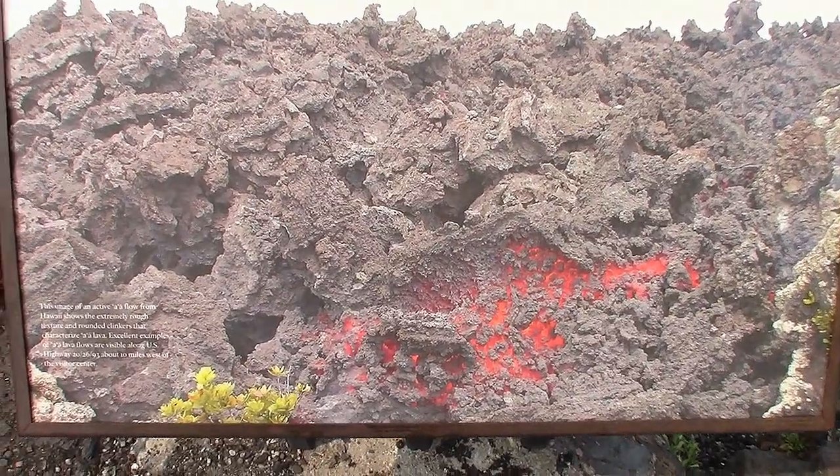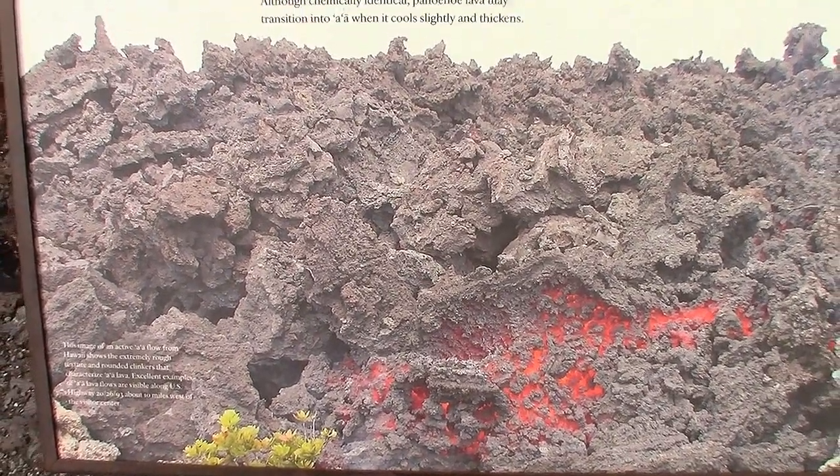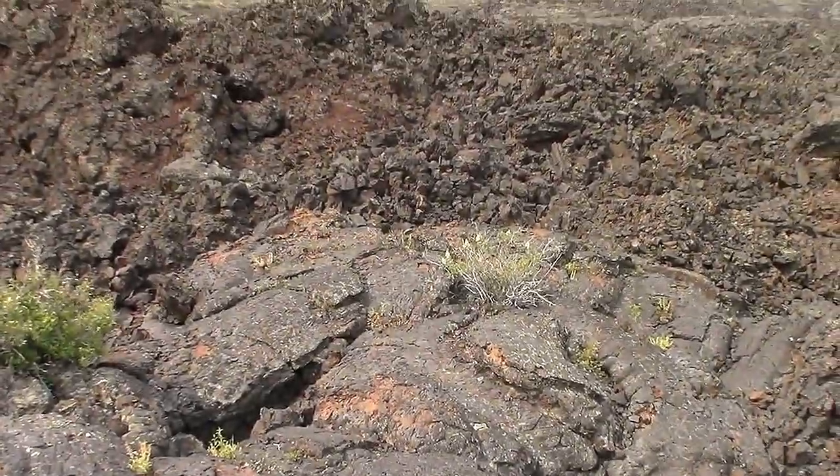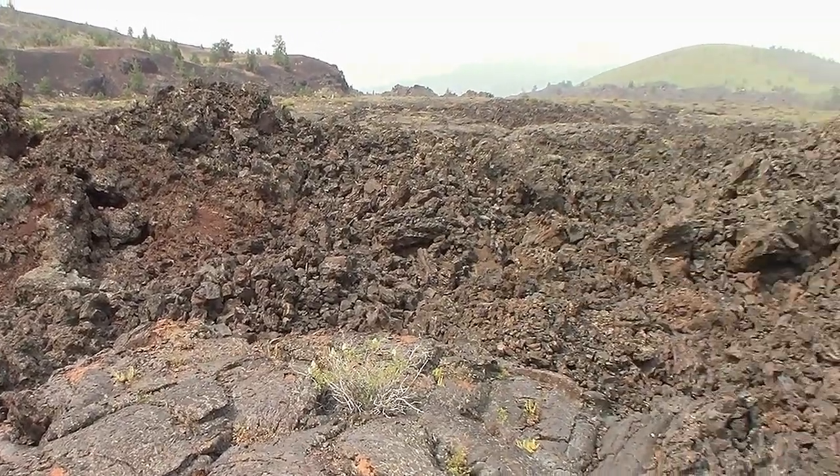They've got a display here showing what fresh lava in Hawaii looks like, and this is pretty similar to it — but this happened 2,000 years ago.